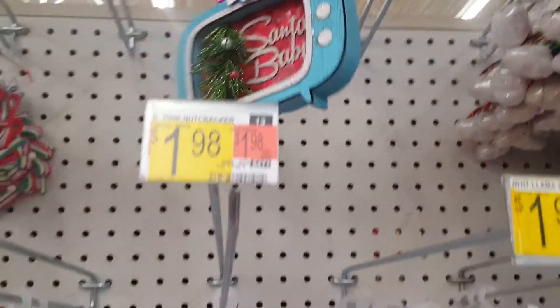Oh, this one's cute — Santa baby. They're all like $1.98. I like these colors.